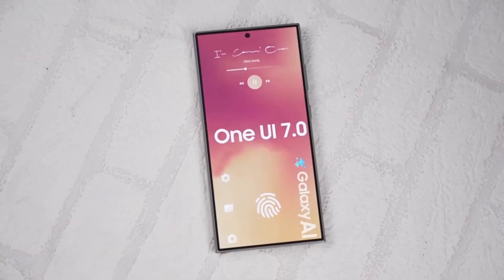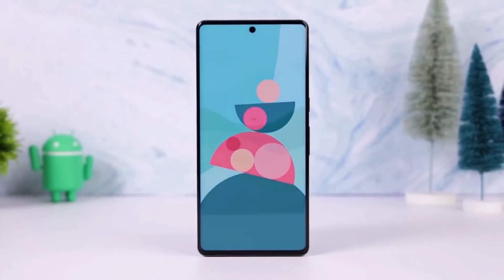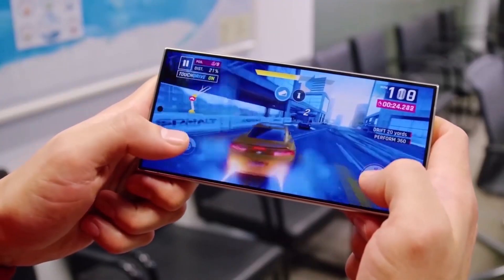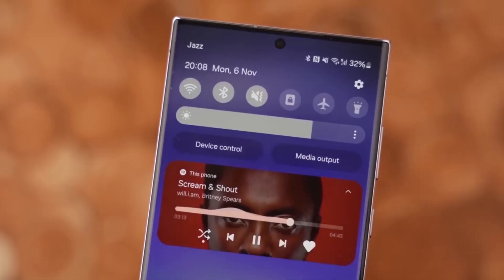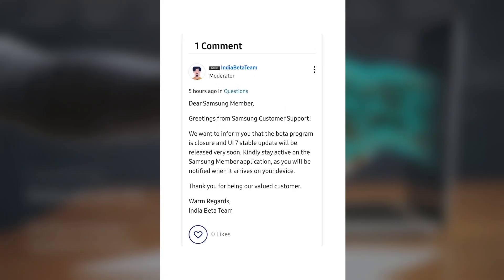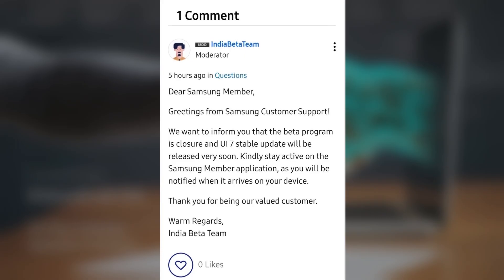If you're a Galaxy S24 user or just a Samsung fan, we've got some exciting news about the upcoming One UI 7.0 update. Samsung has just rolled out the fourth beta version of Android 15-based One UI 7.0 to the Galaxy S24 series, and this could be the last beta release before the stable version lands. According to a Samsung community forum moderator in India, the beta program has officially closed, which means the stable release of One UI 7.0 is right around the corner.